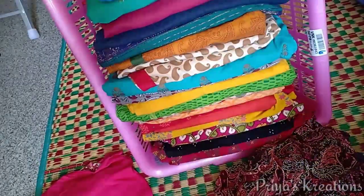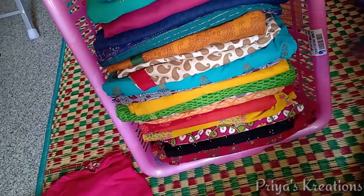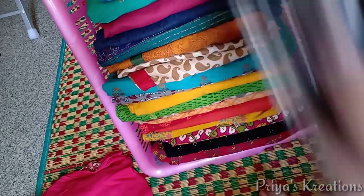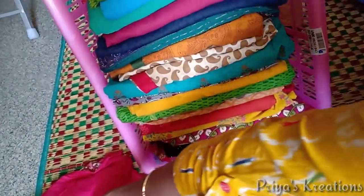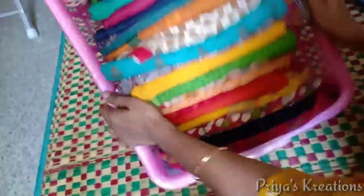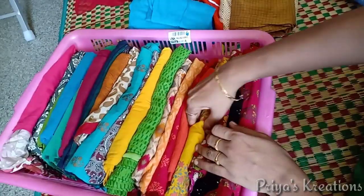This is a 21-day arrangement. We have to arrange this for our students — we have to arrange these dresses for class and give them a full-time schedule.